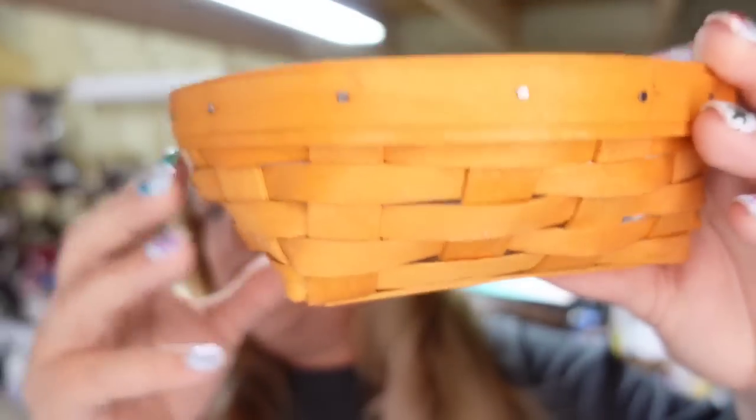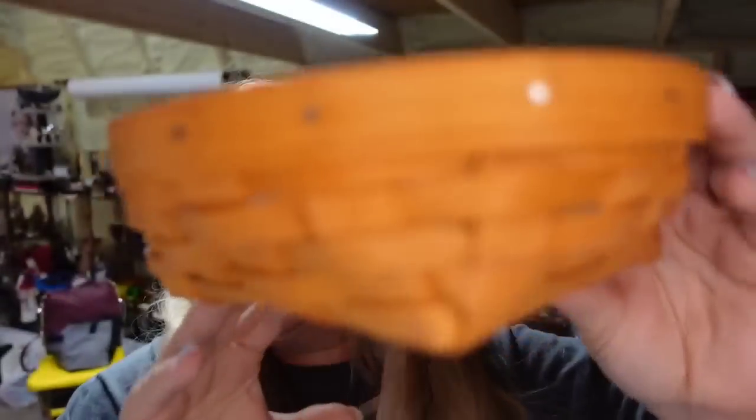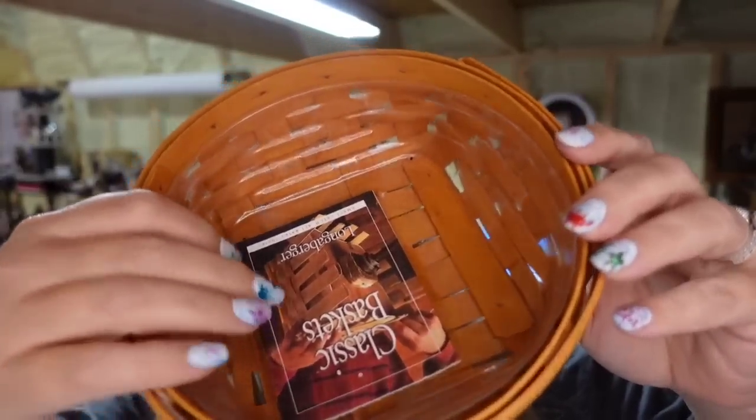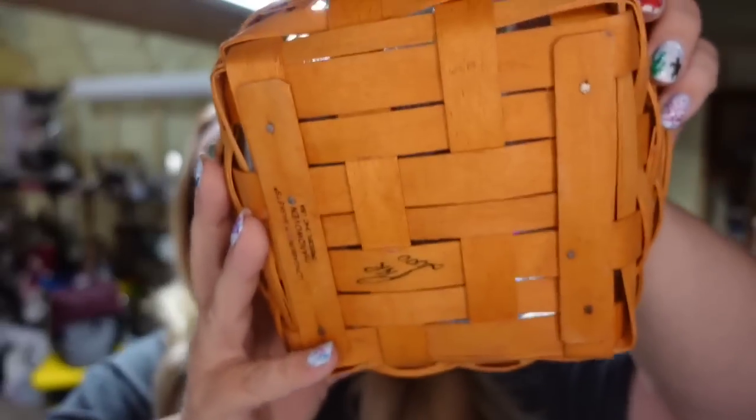Up next is a Longaberger basket — just a little round catch-all basket. This one sold for $16.24. I paid $8, so this one's only about a $6 profit. It wasn't a big lot — I did cost average — and a lot of the baskets have been worth quite a bit more. So that one was a small profit, but overall the lot has made over $1,000 in profit.